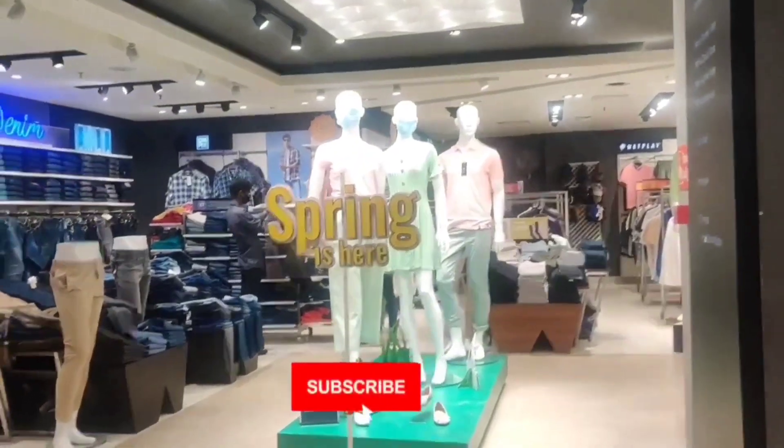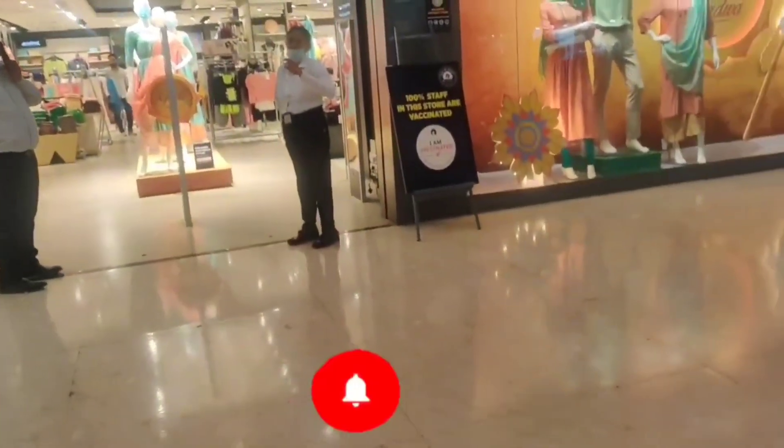Hi everyone, welcome back to my channel. In this video, I'm going to show you all the collections of Reliance Trends.